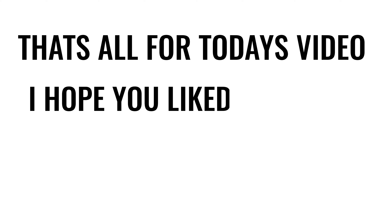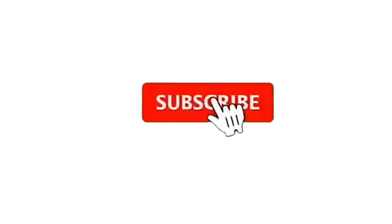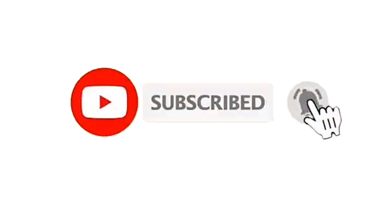That's all for today's video. I hope you liked the video and the information was useful to you. Please like this video. If you want more informative videos like this, subscribe to this channel and press the notification bell for regular updates.